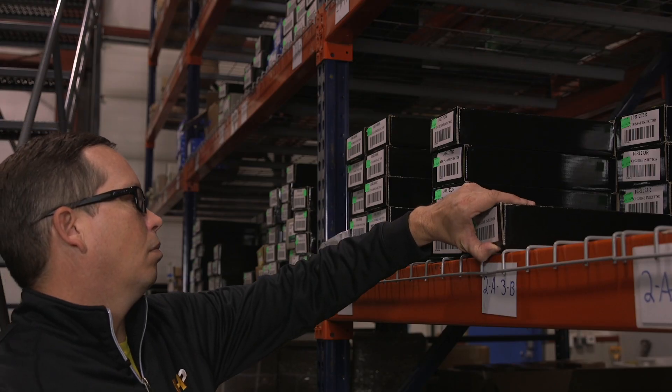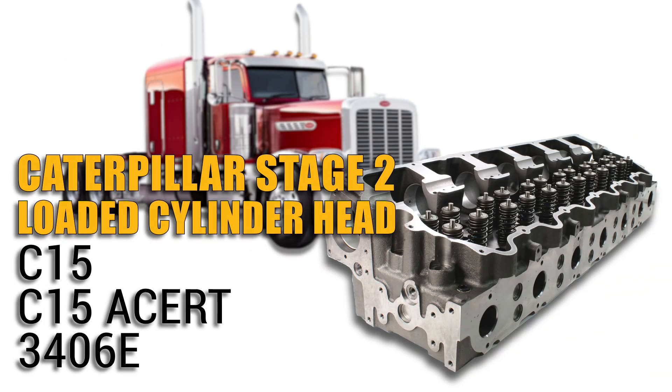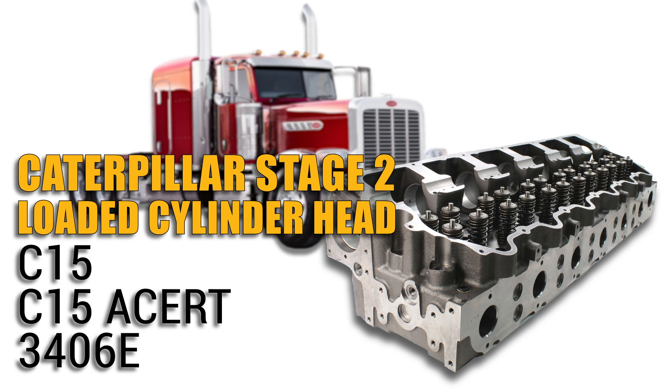Experience the difference Highway & Heavy Parts can do for you and your diesel engine, like this Stage 2 loaded cylinder head for Caterpillar C15, C15 Acer and 3406E engines.